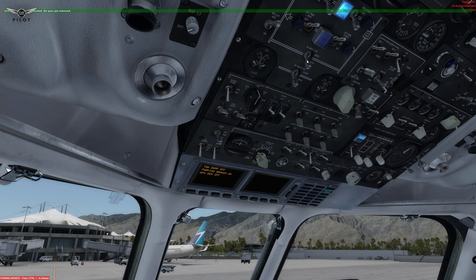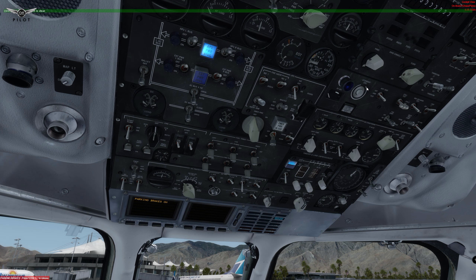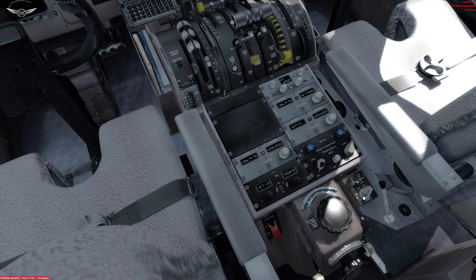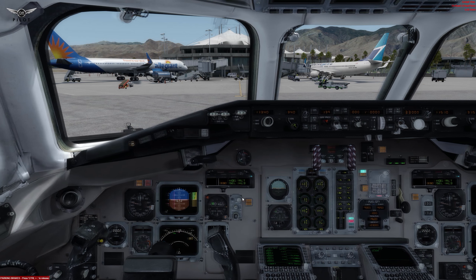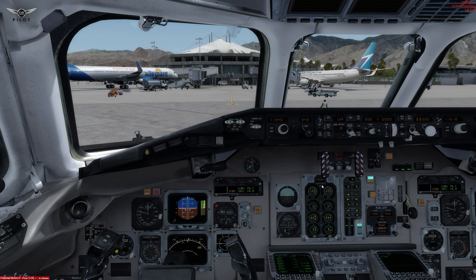We can now turn on the yaw damper and turn off the APU — APU is no longer needed. We can turn on the air supply once more. Galley power is on. We do not need the pneumatic pressure anymore, so those can be turned off. We're going to set the auto brake to rejected takeoff and arm it. Now we need to arm the speed brake and set flaps 15 for departure. Everything is pretty much configured. We're going to turn on the taxi lights and we are good to go — let's taxi to the runway.